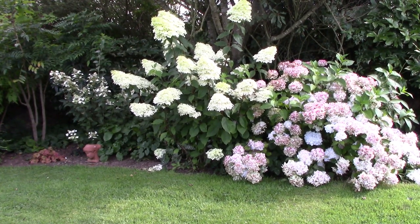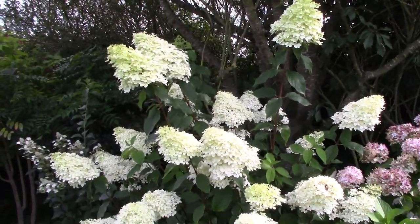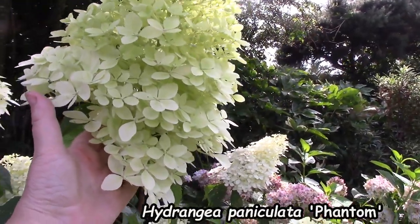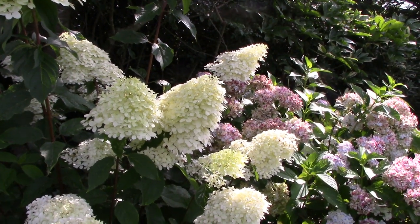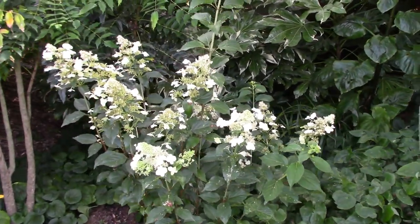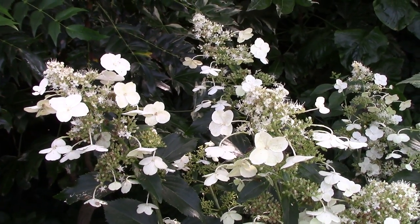Over here we have a magnificence of hydrangeas. The one on the right is actually a macrophylla and is looking a bit past its best by now. But look at this — absolutely gorgeous. If you look at this you can understand why I adore the Paniculata hydrangeas: look at those flower heads, beautiful clean white that just kind of glows out from a shady area — a fantastic one. And over here we have a second one which is just coming now with a different presentation, more floriferous as time goes on. But that first one really still steals the show.